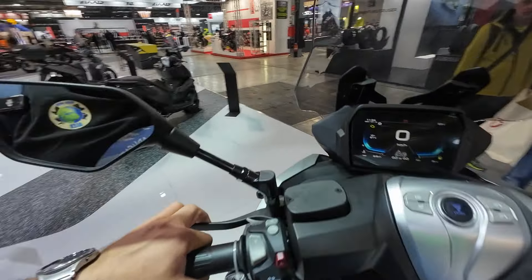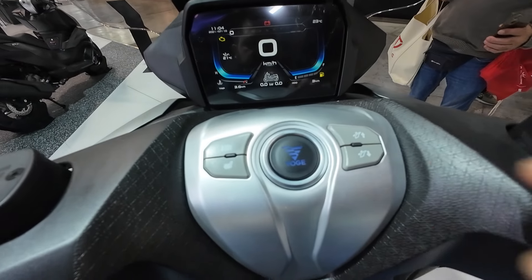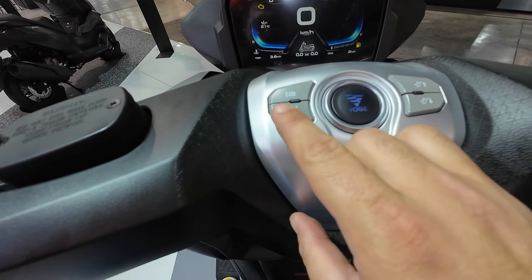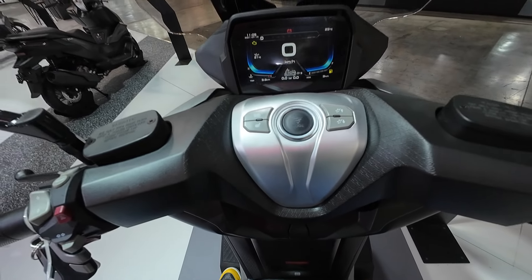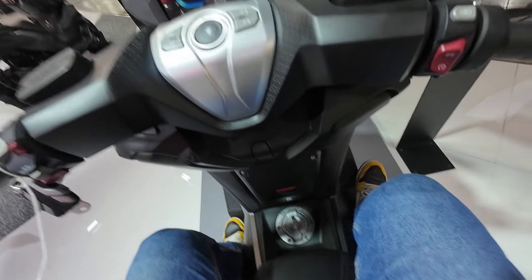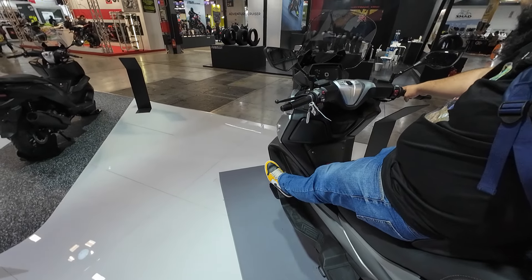On the right side there are controls for the camera, engine kill switch, and start button. The windscreen is electrically adjustable via two dedicated buttons. There's also a heated seat and heated grips. So to recap the comfort features: heated seat, heated grips, and an electrically adjustable windshield. The fuel tank is down below.